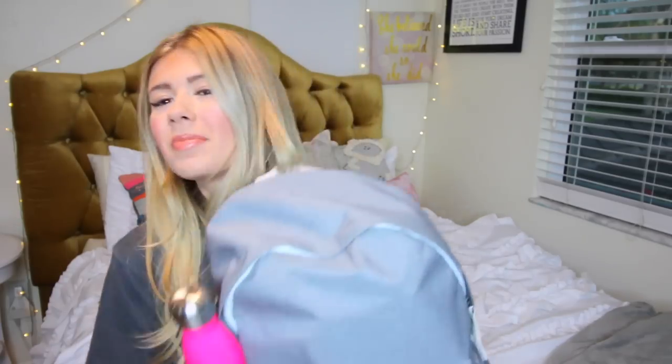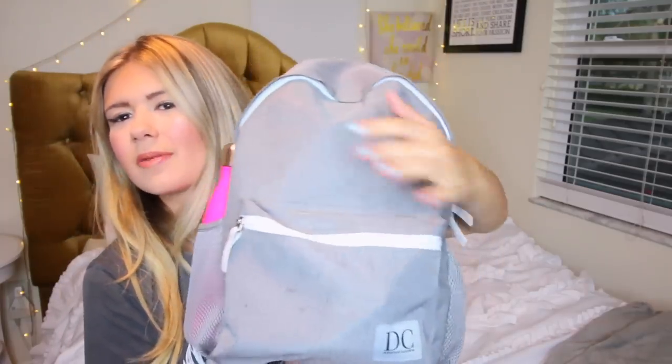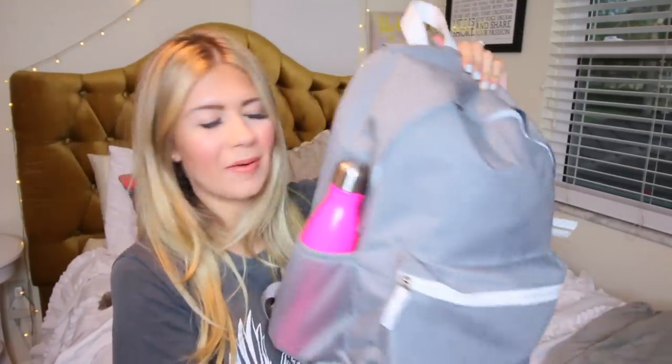After August 15th the price goes up $20, and I really don't want you guys to have to pay more money, so if you want to buy it, definitely do it before August 15th. The bags will ship out August 15th, in time for most of you for back to school. The bag is a gray color with my little logo — it says 'DC' and then 'She believed she could, so she did,' which is my favorite quote. It has white handles, white zippers, and a faux leathery feeling. It's got a front pocket too.